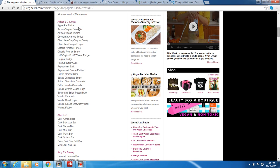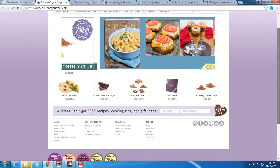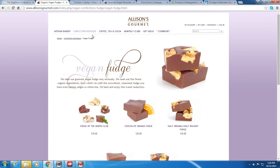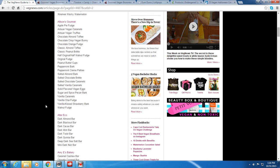There's Allison's Gourmet with apple fudge, apple pie fudge, and artisan vegan caramels — some of this you wouldn't put in a trick-or-treaters bag, but if you're buying for yourself, why not? There's also vegan fudge and vegan chocolates — I might have to order from this site!